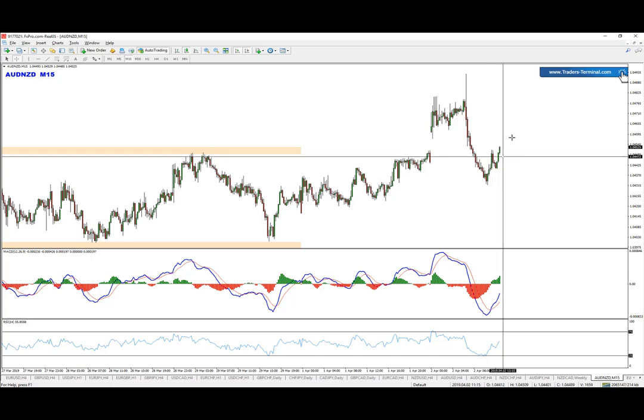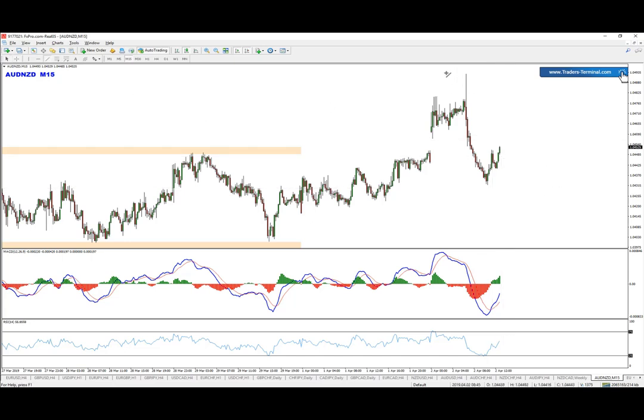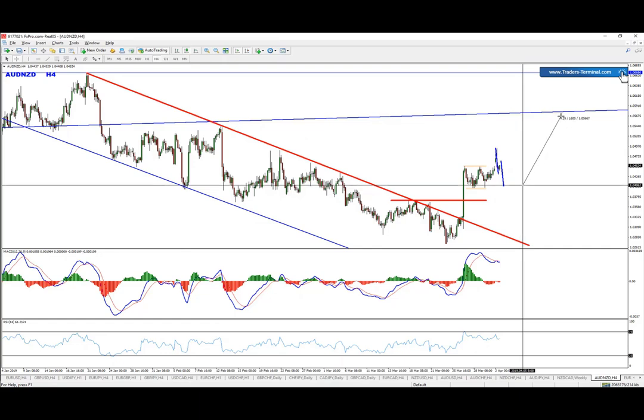So basically the idea is: what we can be doing right now is looking for the pullbacks that can be providing something that should look like an ABCD pattern, and then possible buys to be delivered.